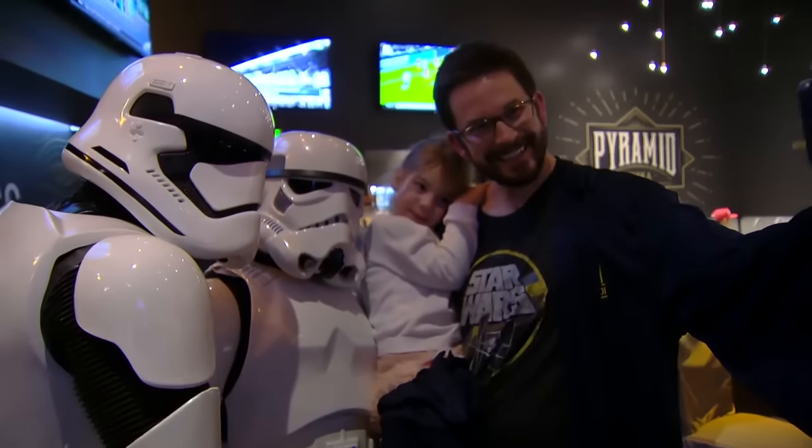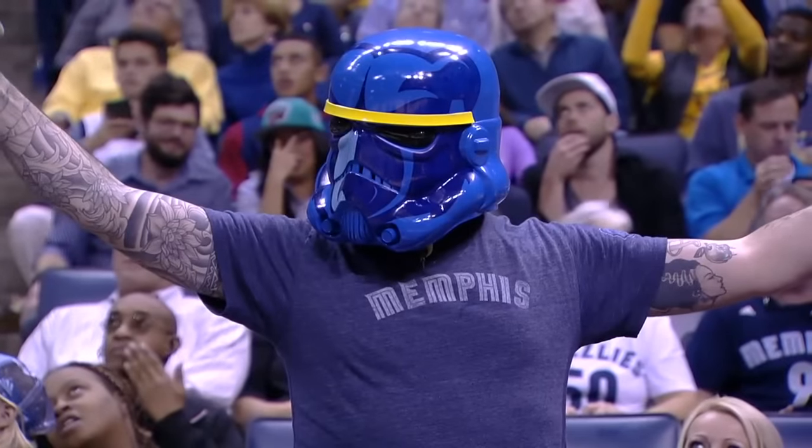The Memphis Grizzlies hosting the Charlotte Hornets on Star Wars night. Get ready people, it's coming.